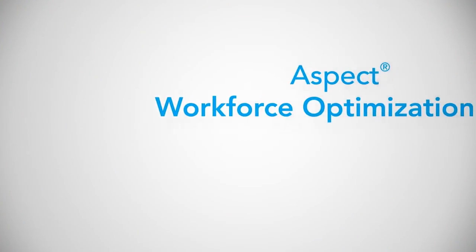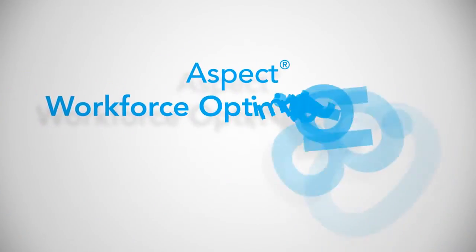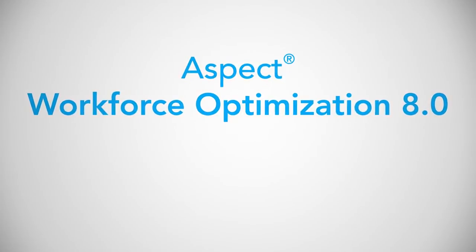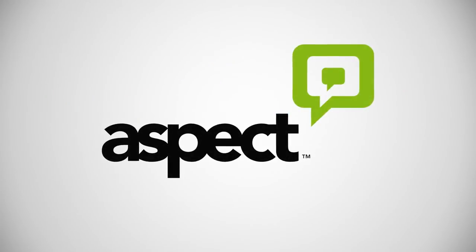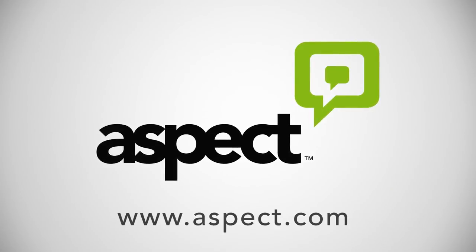Aspect Workforce Optimization 8.0 is a quantum leap forward in usability and is revolutionizing the way enterprises can effectively use these systems. To find out more about how Aspect is changing the face of workforce optimization, go to www.aspect.com.